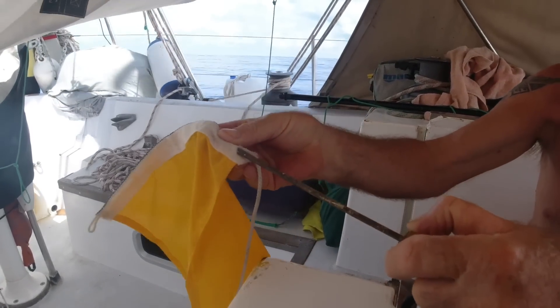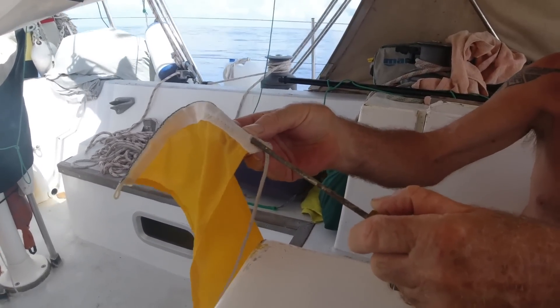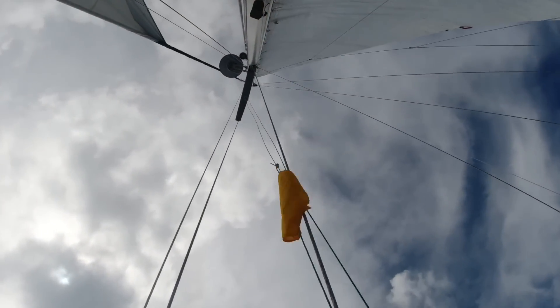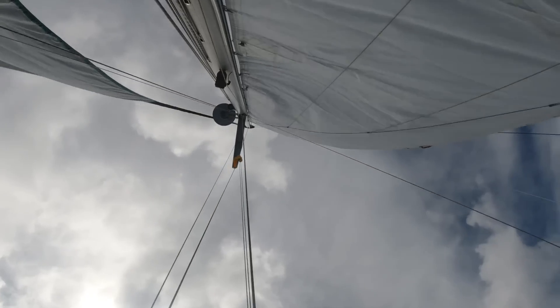Screwdriver, and a bit of patience. Threading that through there is going to take quite a while. That'll do. That'll keep the bureaucrats happy.